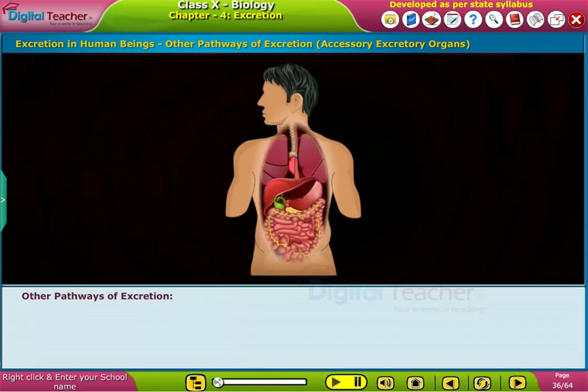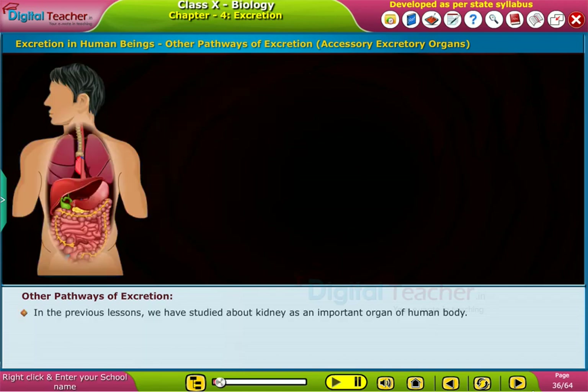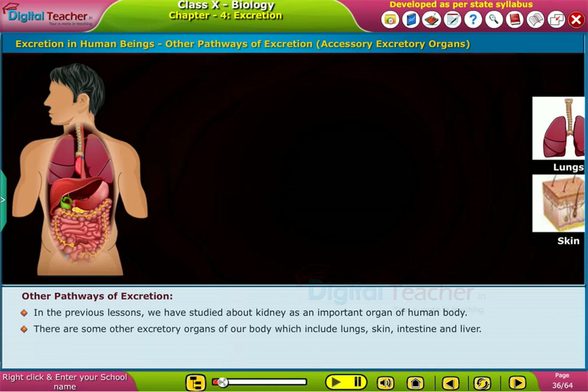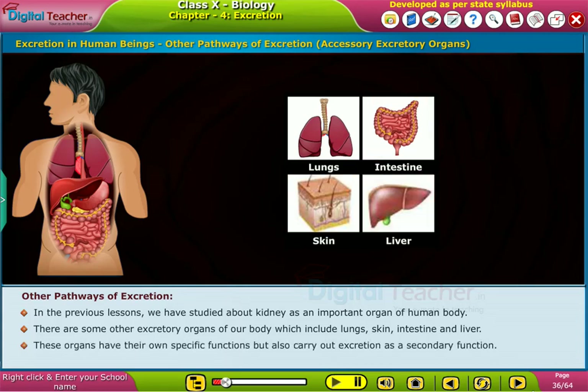Let us learn more about the other excretory organs of the human body. In the previous lessons, we studied about the kidney as an important organ. There are some other excretory organs of our body, which include lungs, skin, intestine, and liver. These organs have their own specific functions, but also carry out excretion as a secondary function.